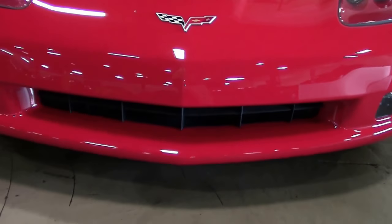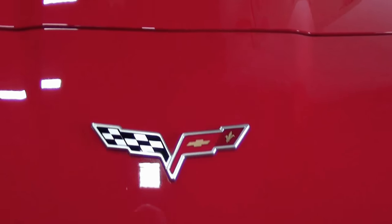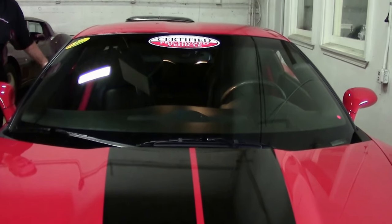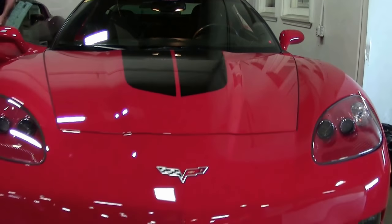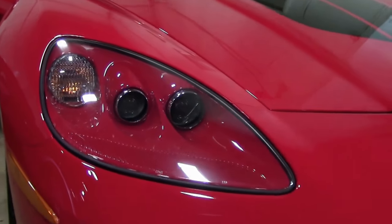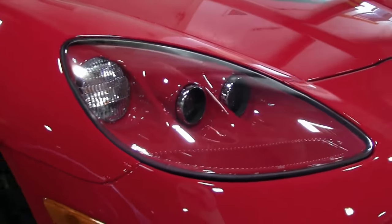These cars were very good from the factory. This one has a lot of performance stuff — it does have a cold air intake and a cat-back exhaust system, as well as some other add-ons as far as appearances are concerned.